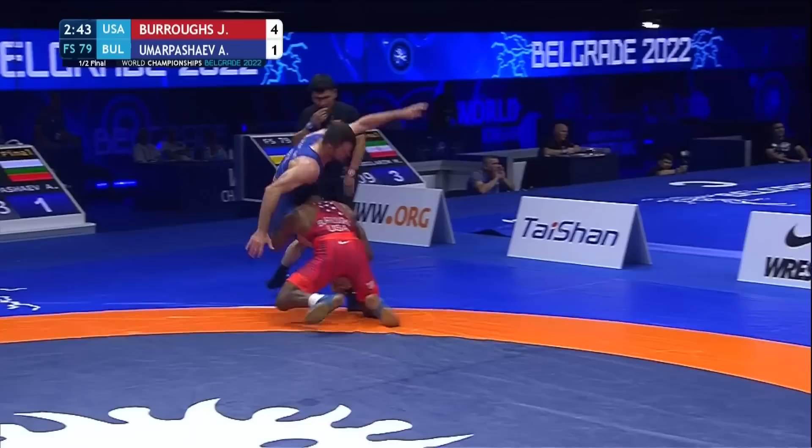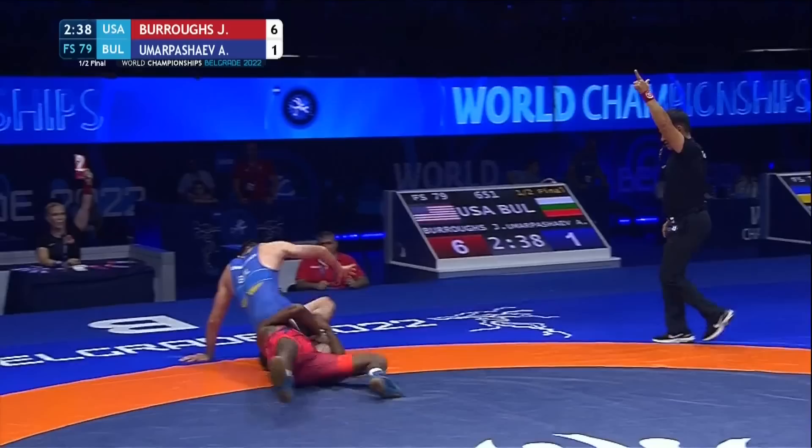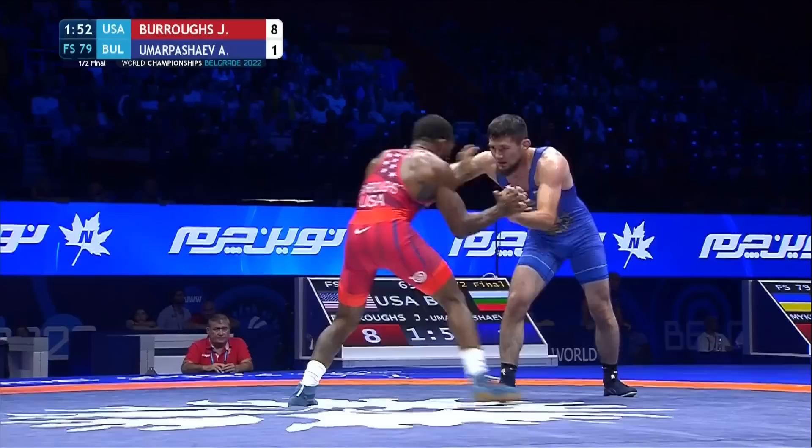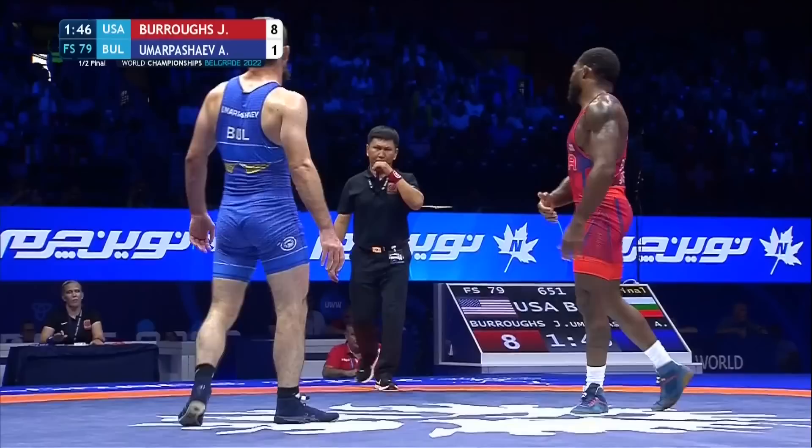Bulgaria is going to need to get some offense, and once again, being on the edge of the mat — every time he gets driven back there — look at all these points being scored right now. Almost a push out; I thought it was going to be a push out and an action stop. Clearing ties, clearing and faking on his opponent, and that wears on him. Umparshaev's stance is getting a little bit higher. Burrows still doing the same double leg techniques, and now he's just finishing them.